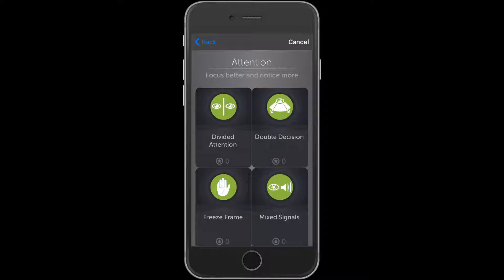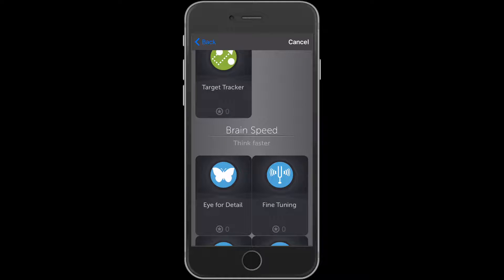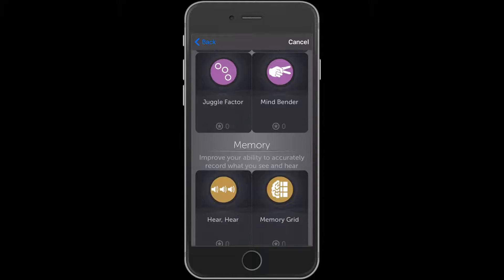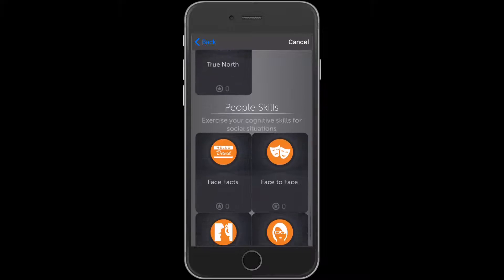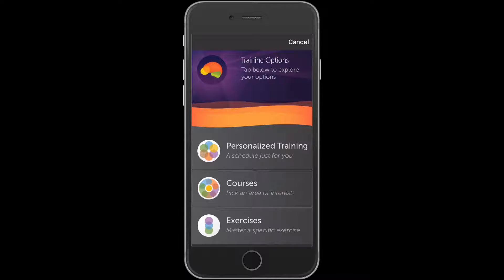For example, the double decision is a speed and attention processing app that receives so much attention in the media. There are also brain speed sections to think faster, intelligence sections, memory sections, as well as navigation and people skills. You can work on any of these sections anytime you like, or you can have it set up a schedule.